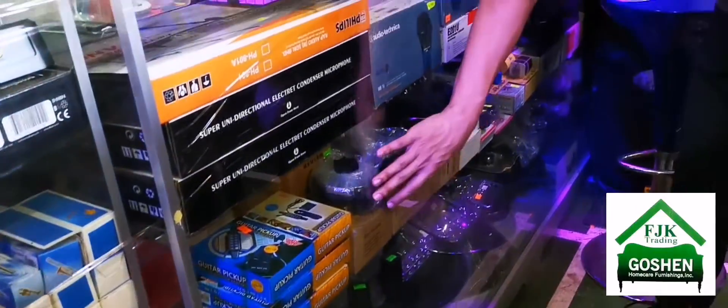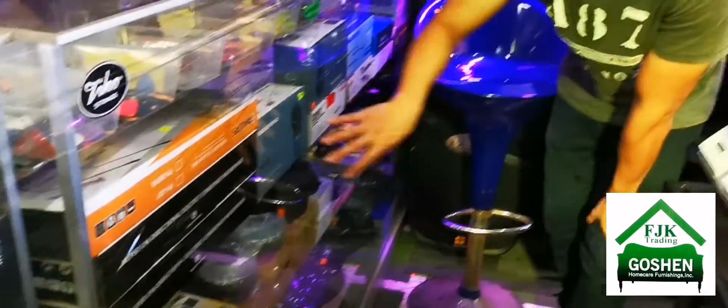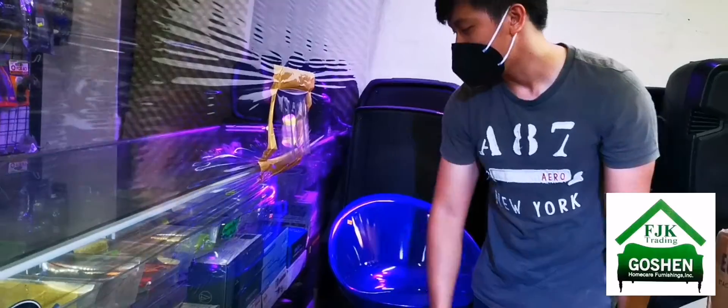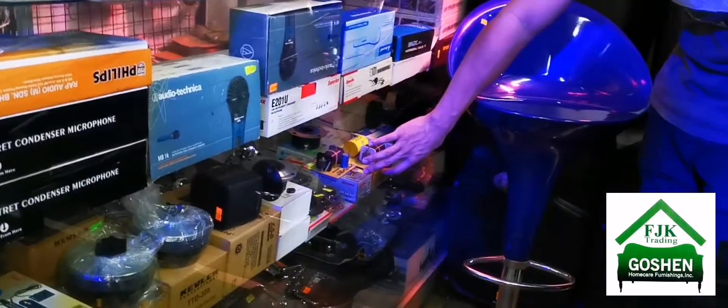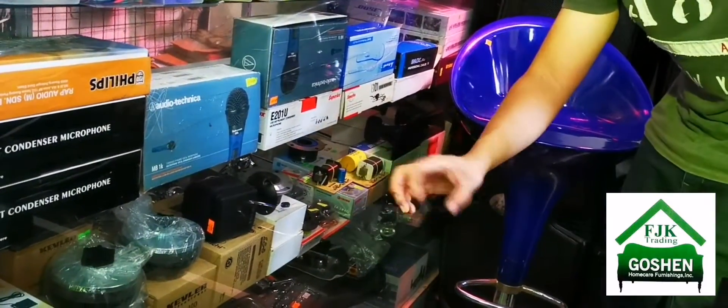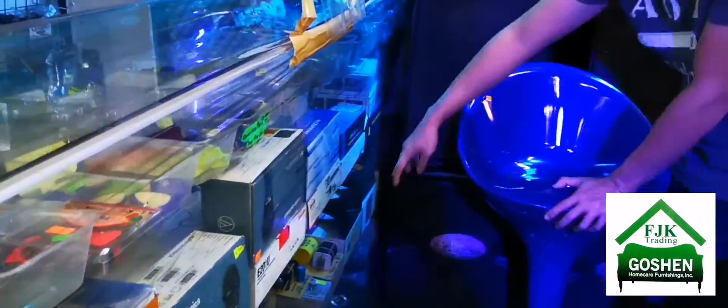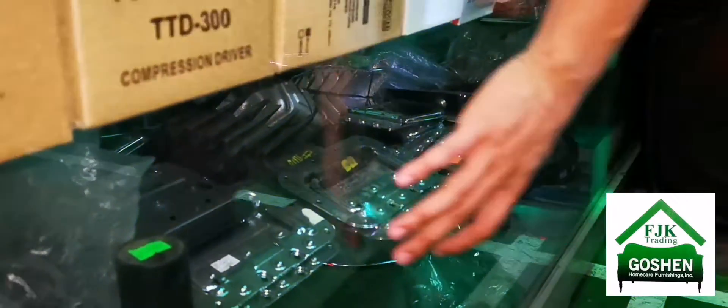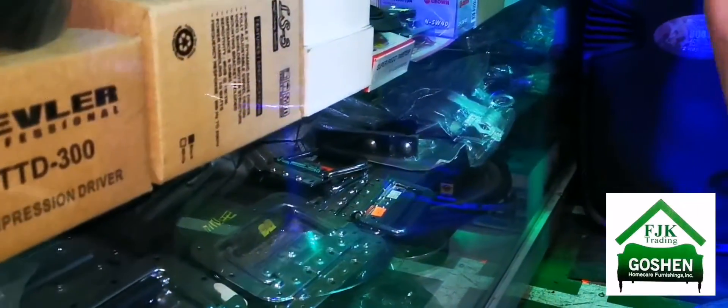We carry acoustic guitar pickups, compression drivers, speakers, Audio-Technica microphones, condenser mics from Superlux, and Bardell microphones. We also have speaker repair parts — horns — and wireless microphones. For those who want to assemble tour cases, we have the handles, corner bowls, and butterfly hardware as well.